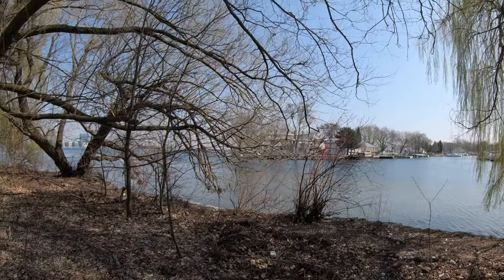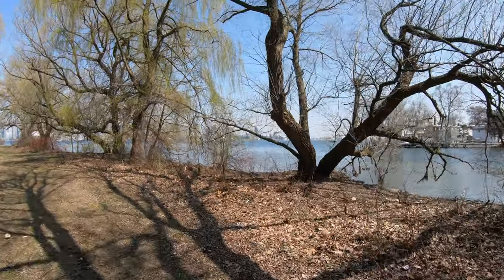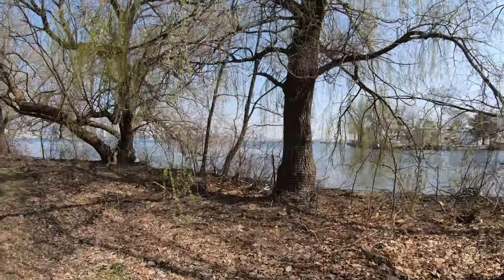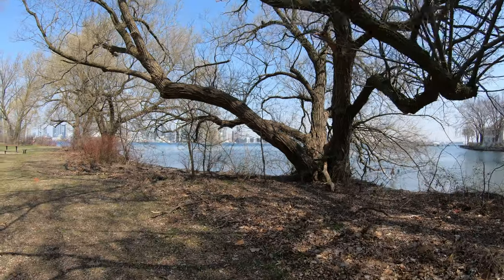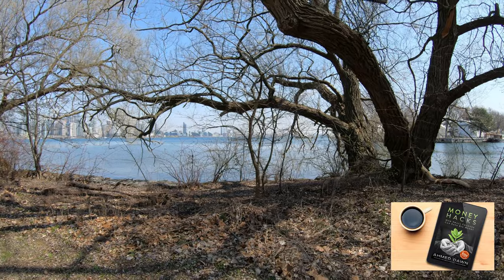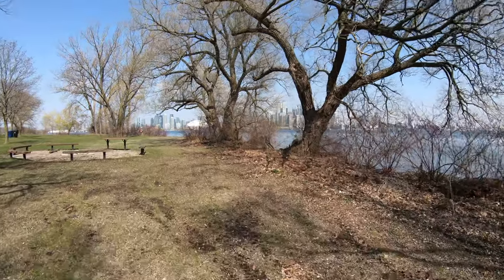I heard there are some houses here, so actually some people live on the island. There's no hotel to stay here, but sometimes you may find some Airbnb locations to spend a night or a week on Toronto Island, which I'm planning to do at some point if I find something to rent. You're looking at the Toronto skyline — once we pass these trees you're going to see the full skyline view across the water facing downtown Toronto.